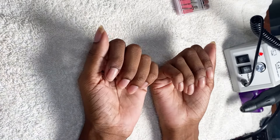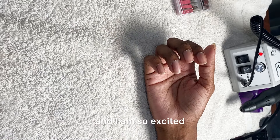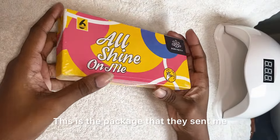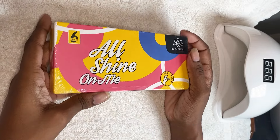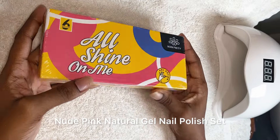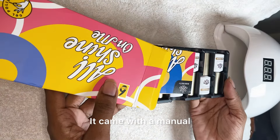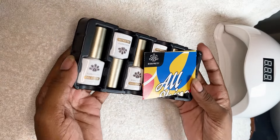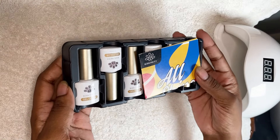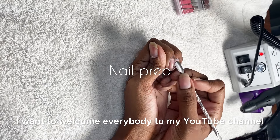I just got my first PR package from Born Pretty and I am so excited. This is the package they sent me — it's a six piece sheer nude pink natural gel nail polish set. This is what the package looks like; it came with a manual, which I appreciate. Let's talk about the overall finish of this product — so beautiful.